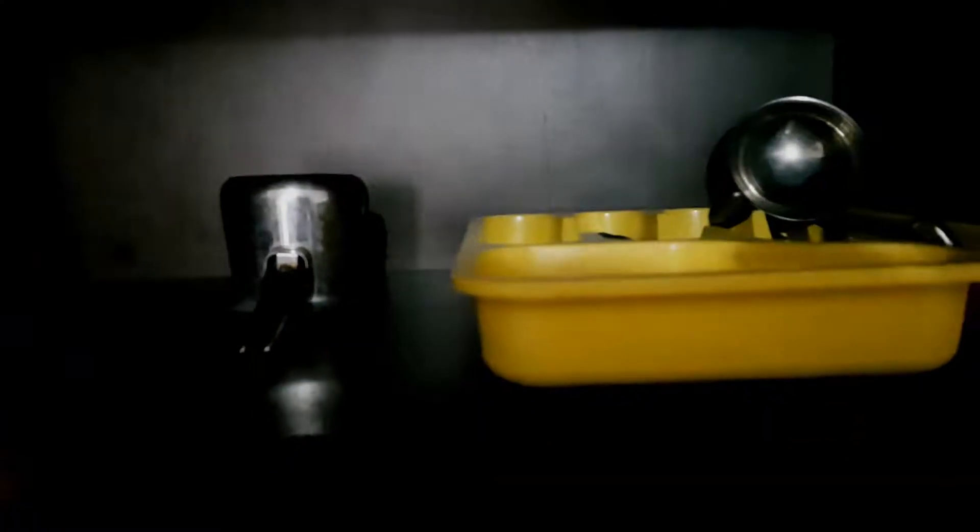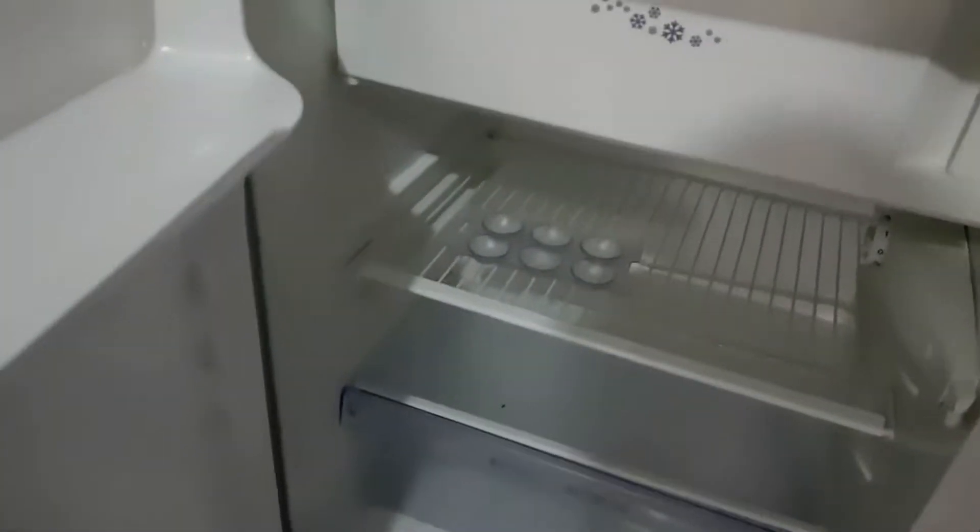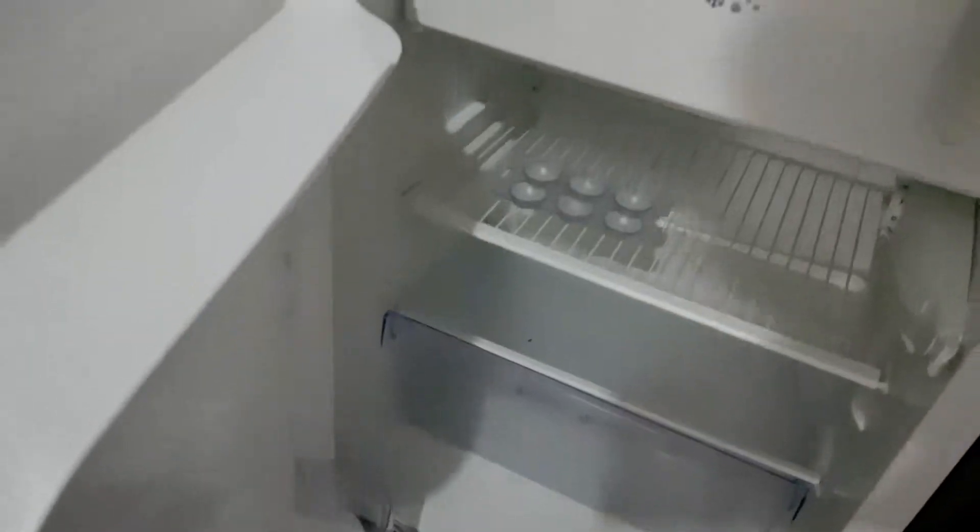Here you have spoons, fork, and many other stuff for making coffee, dishes, glass. You can wash the dishes here. If you open up the bottom part, there's a fridge — you can see three rows.